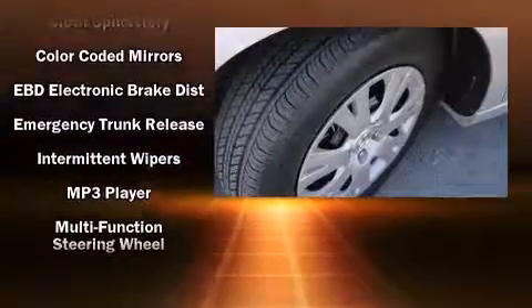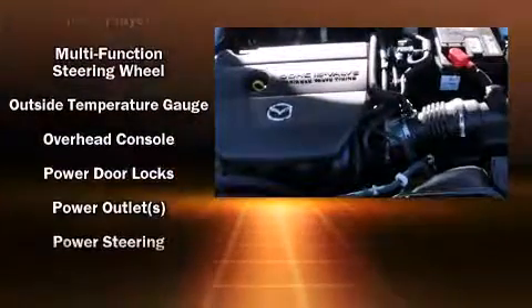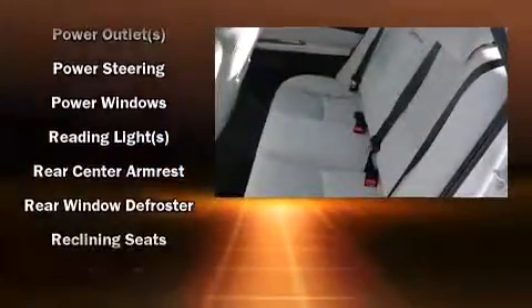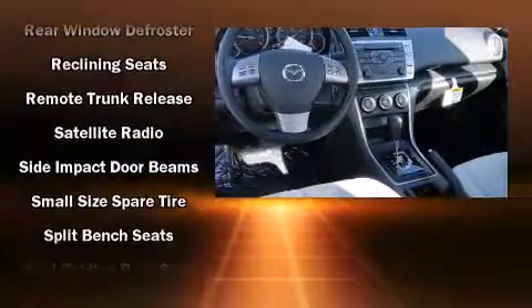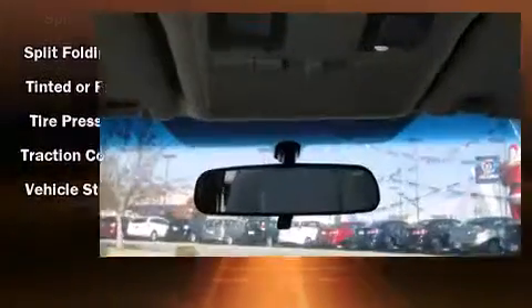Mazda also prioritized safety and security with features such as dual front impact airbags with occupant sensing airbag, front side impact airbags, traction control, brake assist, a panic alarm, and four-wheel disc brakes with AVS. For added security, Dynamic Stability Control supplements the drivetrain.